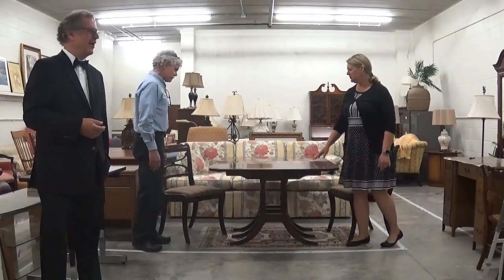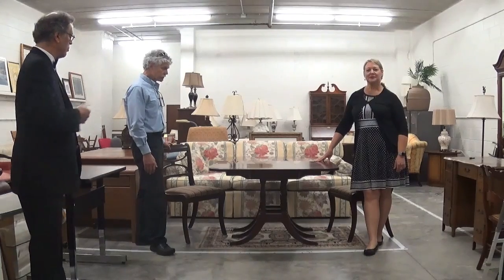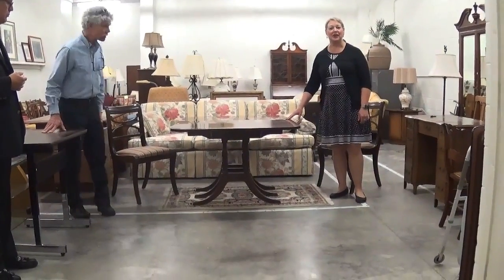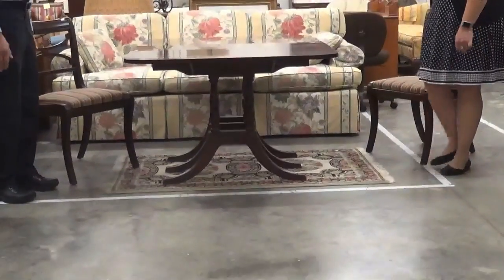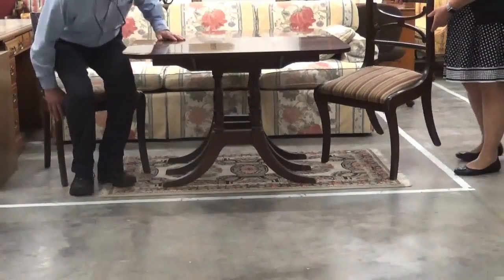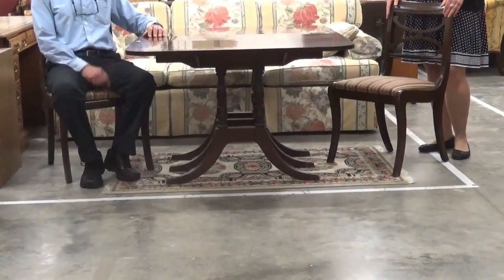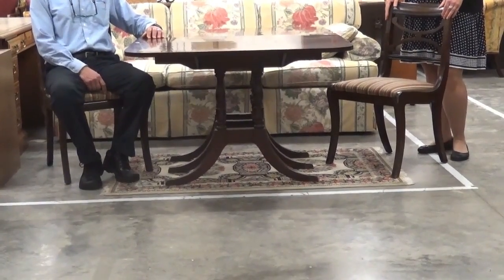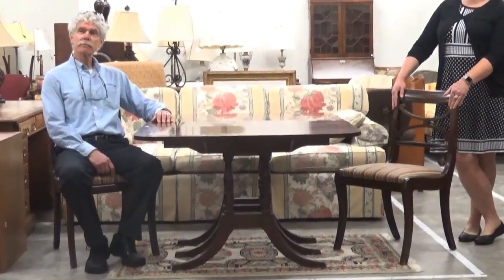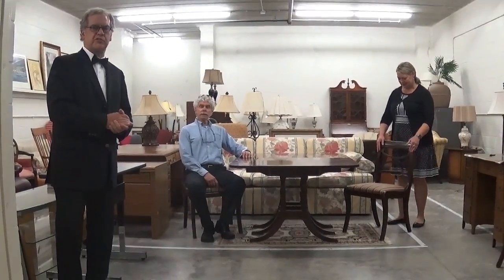We also have a beautiful rug underneath the table for the low price of $20. And we have a pair of chairs — padded seats, very comfortable — at about $10 each. We actually have three chairs in this set. So you could get a good start on chairs for your dining room table. You can purchase the table alone or the table and chairs together.